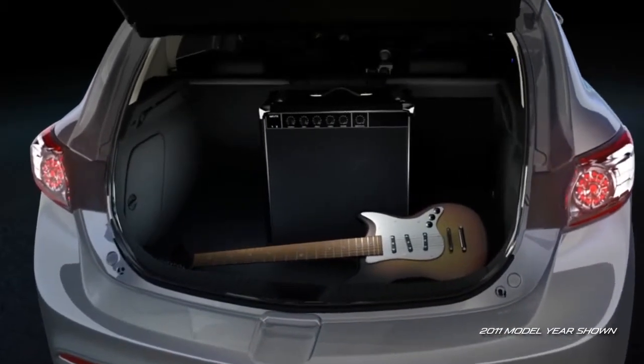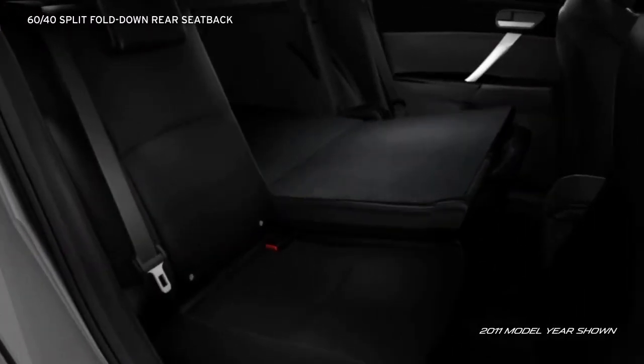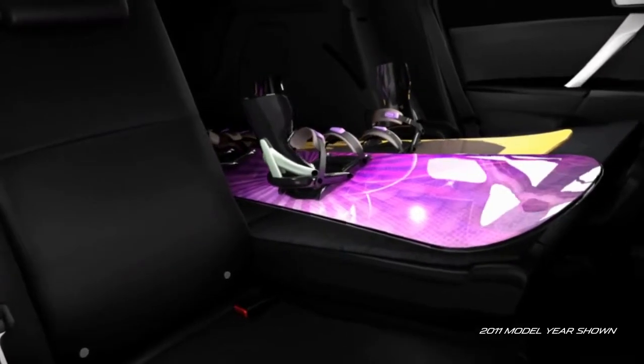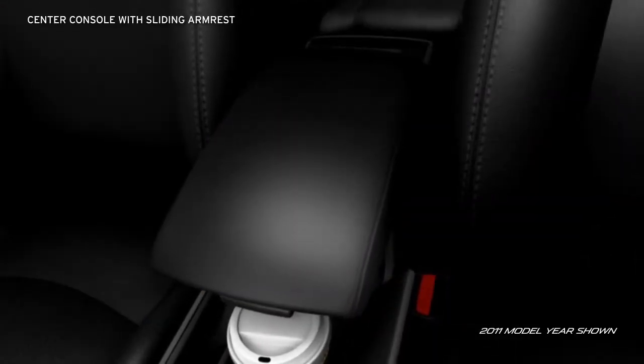Who says you can't take it with you? A convenient 60-40 split fold-down rear seatback lets you take full advantage of the cavernous rear cargo area, so you don't have to leave long items like snowboards at home. And the center console has a sliding armrest to customize your comfort.